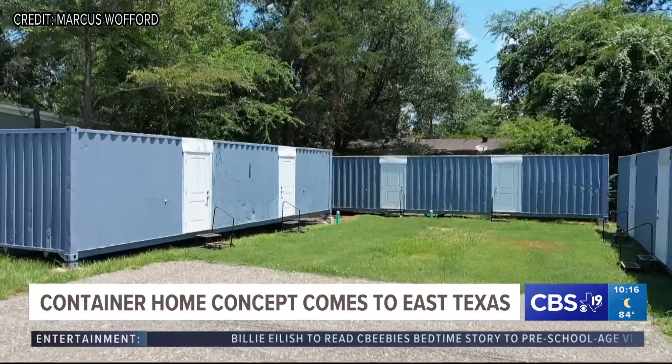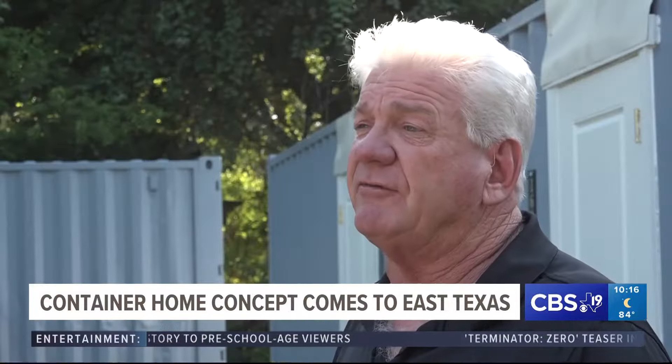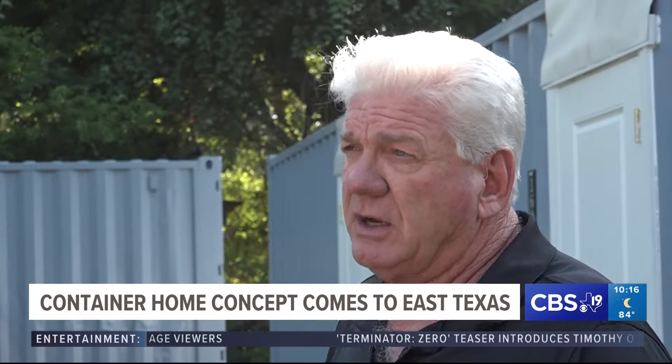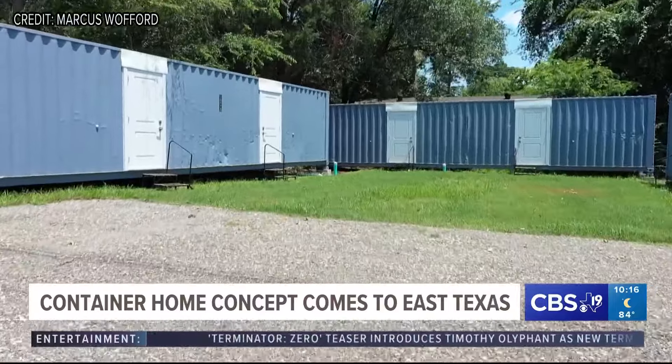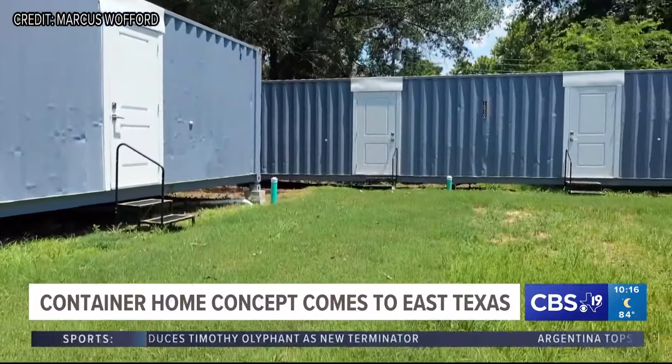I can't think of a place in America that doesn't need something like this. D. Hanks and his three sons have a vision: they are turning recycled shipping containers into affordable housing. At some point when you're first starting out, you don't have $1,200 or $1,500 a month or more to try to rent something to have a place to lay your head at night.